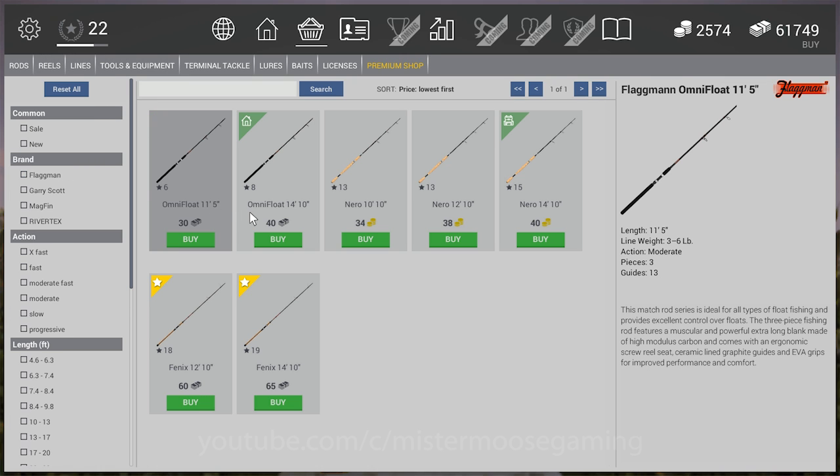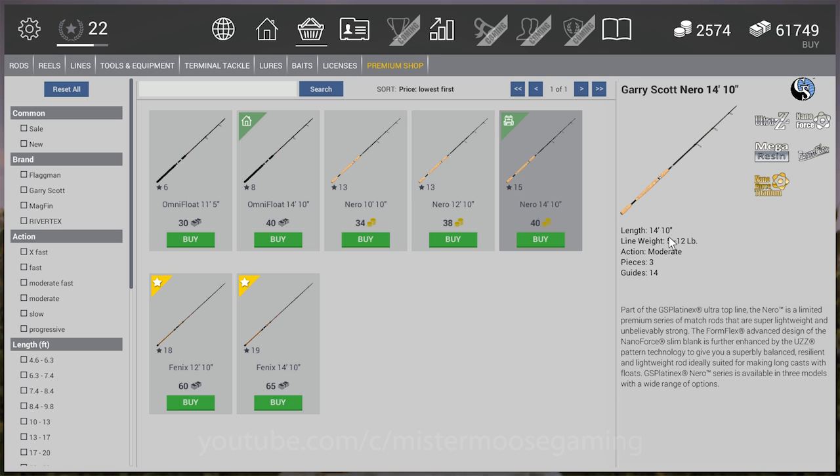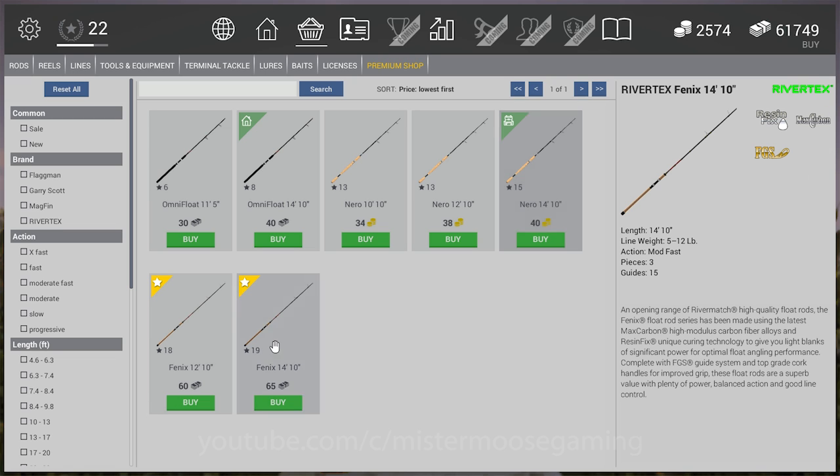As far as match rods go, not a lot of additions — they added two new ones, but they're the same as the Neros. They're just a cash version of what the Nero was. The Nero 1410 is 5 to 12 and the new Flex 1410 is also 5 to 12 — same rod, just a cash version.